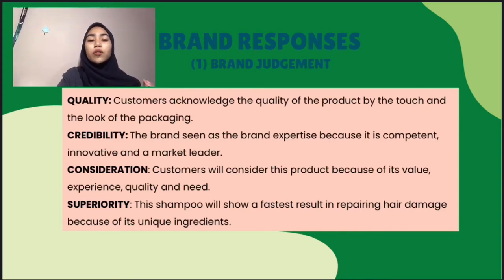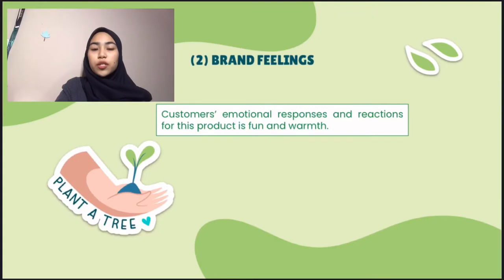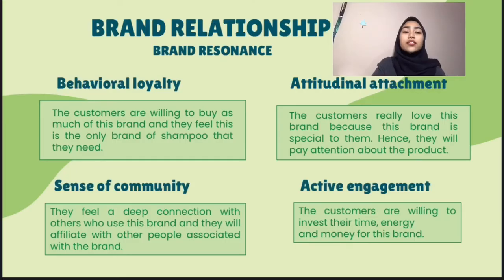And the last one is the superiority. The difference and uniqueness of this product compared to others can be seen in its value. This shampoo will show the fastest result in repairing hair damage. Customers' emotional response and reactions for this product is fun and warm.